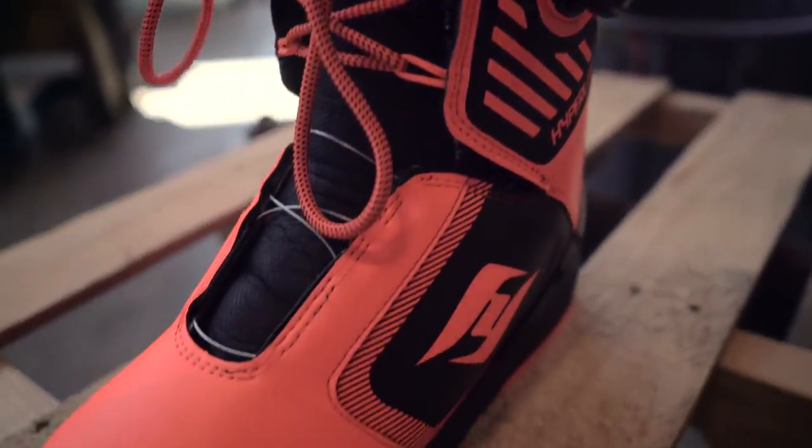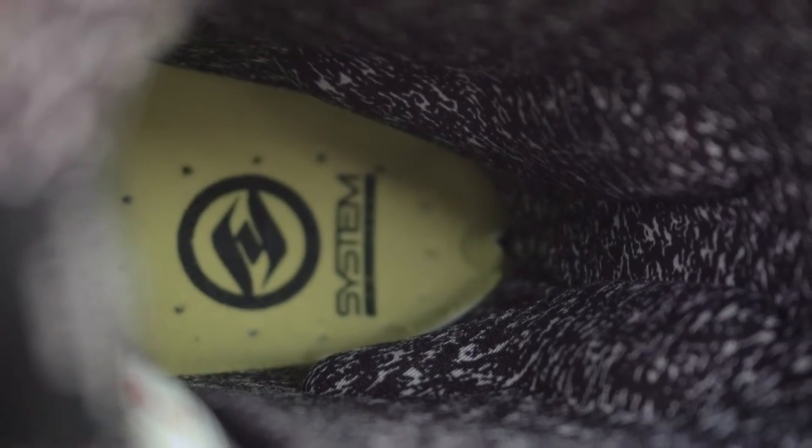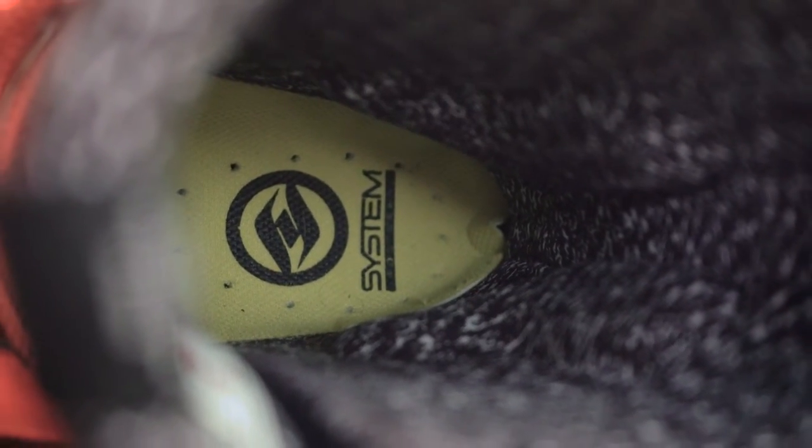Custom insoles with integrated arch support cradle the foot for maximum stability. Our exclusive heat moldable hyperliner creates a custom fit and comfort throughout the boot.